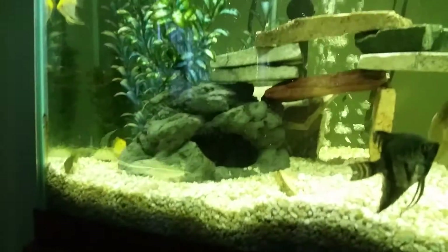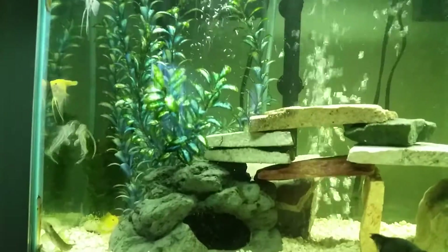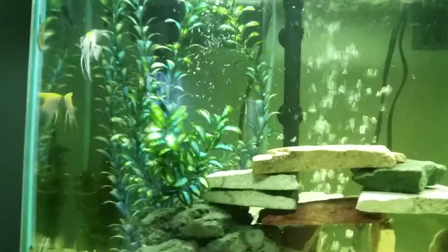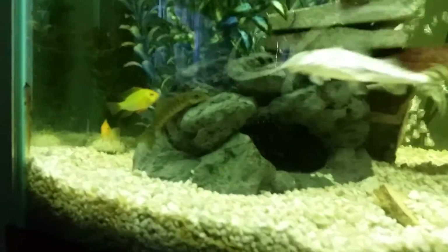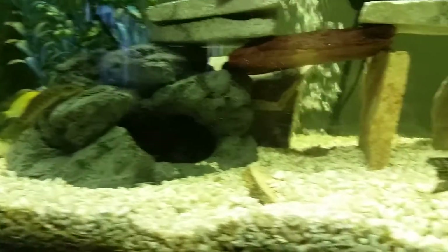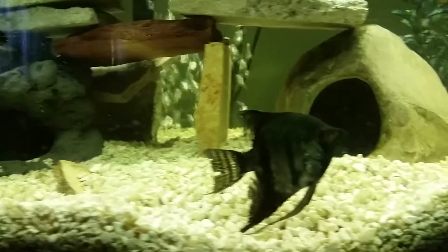That's pretty much all I did with the 46 gallon. I got like $30 store credit, and these angels were not that much money — I didn't know they were so cheap. I was gonna put a rainbow shark in here but I thought with the angels that would be a bad idea.